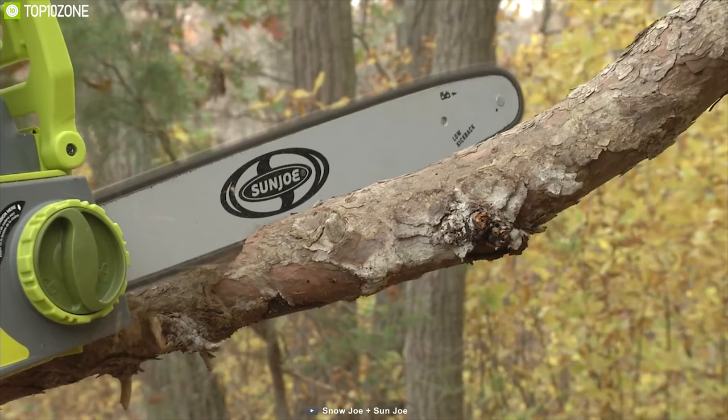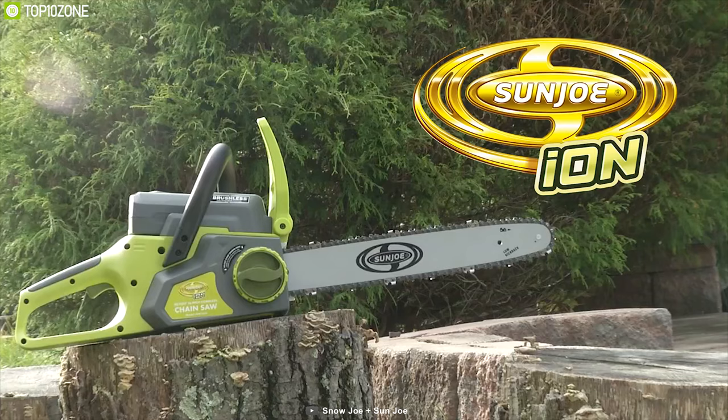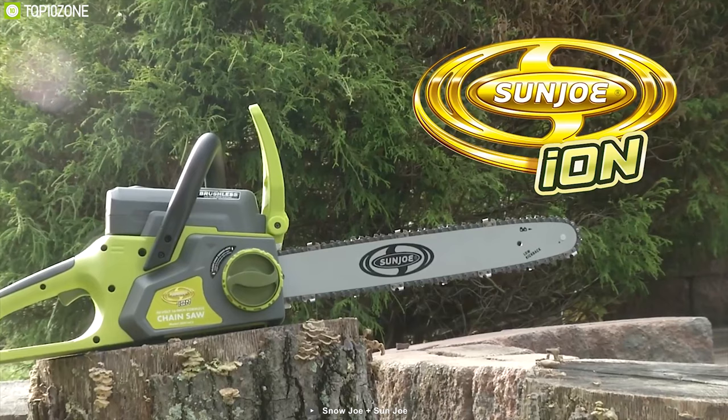If you need a good cordless chainsaw to help you clear bush, chop up firewood, or remove downed limbs in your yard, this one might be a good choice for you.